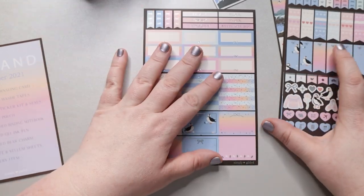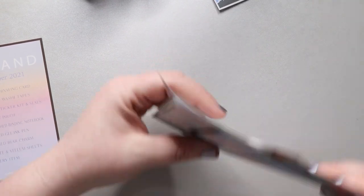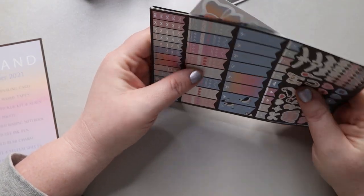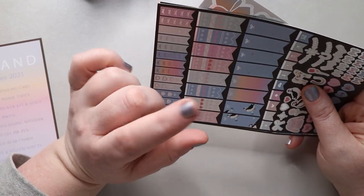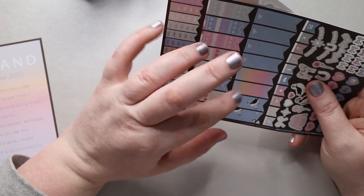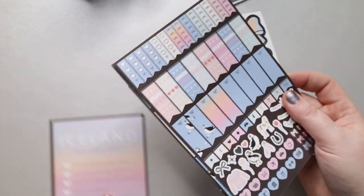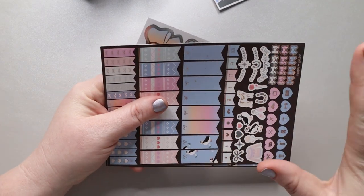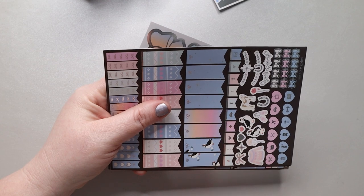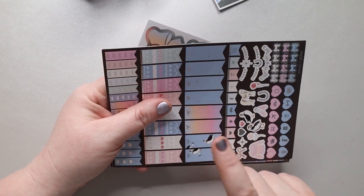I usually do a weekly spread using these every month, but this month being Christmas I don't know that I'm going to get to these unless I do them in my Hobonichi, because I bought so many Christmas kits and I kind of want to use them. So I might have two Simply Gilded kits I'm going to use in January. I haven't completely planned that out, but I can link one of the previous plan-with-me videos I've done using her stickers above for you guys if you want to check it out.